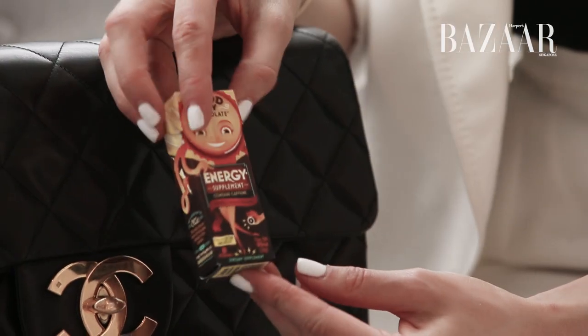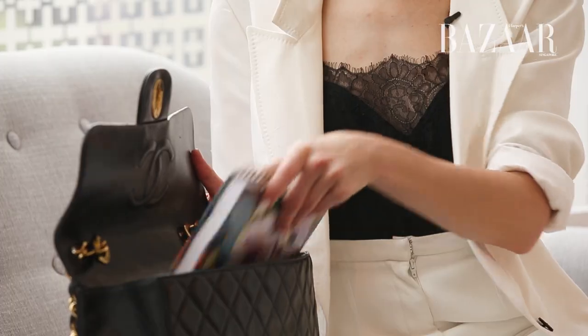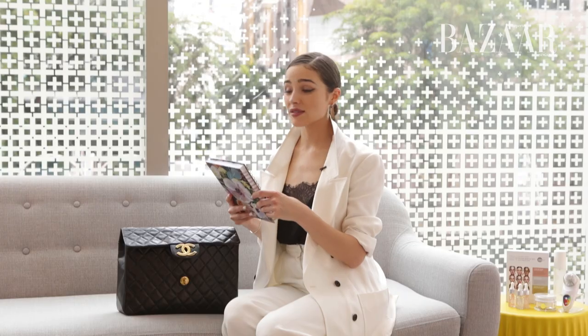I also always have these Good Day Chocolate energy supplements because I love chocolate. I also have my journal, because I like to write down notes, things to do, goals, so I don't forget.